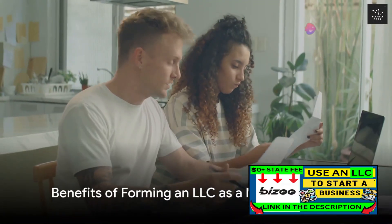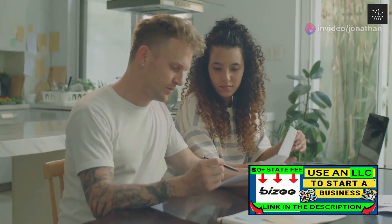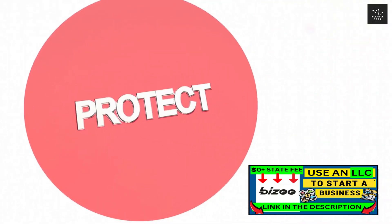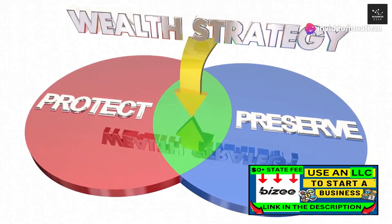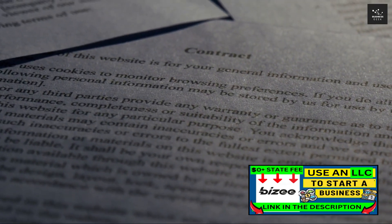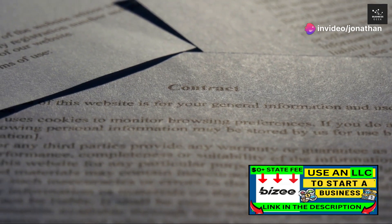Why might you and your spouse want to form an LLC for your business? This is a question many entrepreneurial couples might ponder. The answer lies in the multitude of benefits that an LLC can offer. First and foremost, forming an LLC provides liability protection — a crucial advantage that separates your personal assets from those of your business. In the unfortunate event that your business faces a lawsuit or incurs debts, your personal assets, such as your home or personal savings, remain untouched. This layer of protection can provide a great deal of peace of mind.